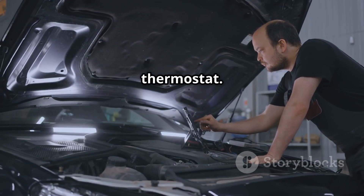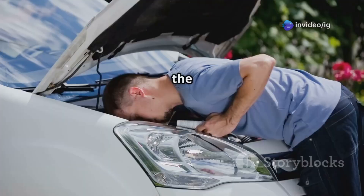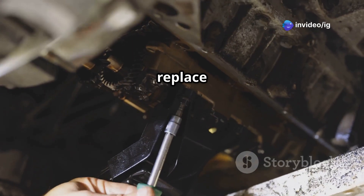Next, inspect the thermostat. If your engine takes too long to warm up or if the heater doesn't work well, the thermostat might be stuck open. In that case, you'll need to replace the thermostat.